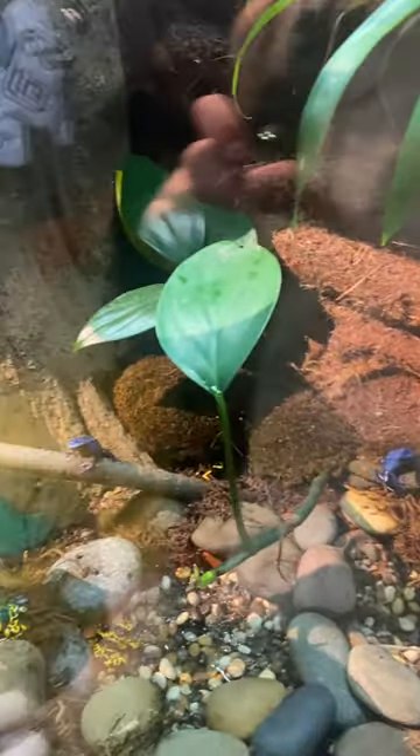We also had a chance to check out the Insectarium, where you can see a wide variety of bugs and creepy crawly insects from around the world.